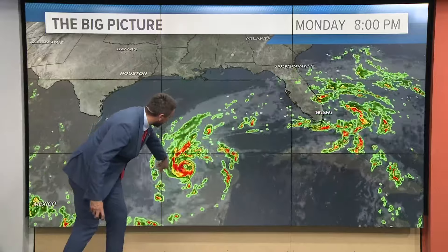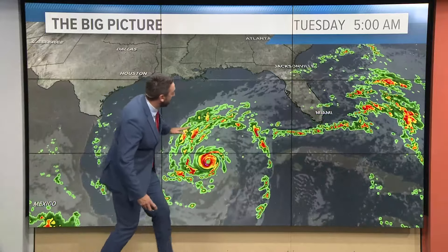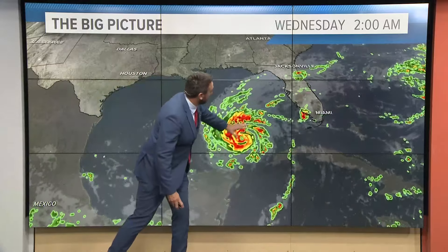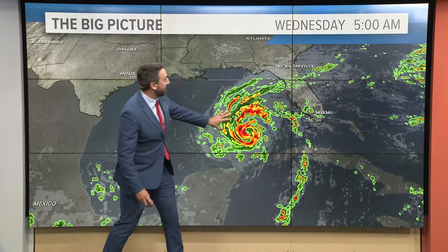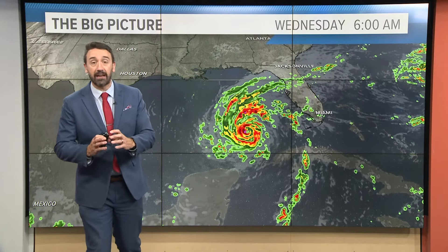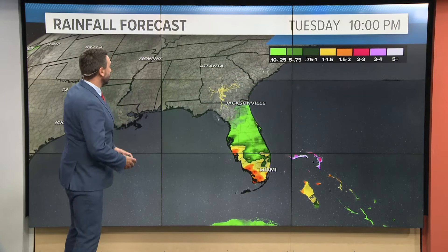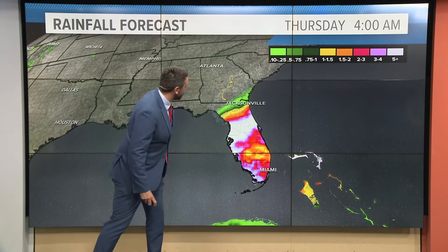Future casts show it brushing the Yucatan Peninsula. Florida already had rainfall over the course of the weekend, so flooding is going to be a big issue. As more rain comes in, you can see this is going to be a well-defined system with a well-defined eye — a powerful hurricane coming in from the west Tuesday into Wednesday. Rainfall and storm surge are the biggest issues.